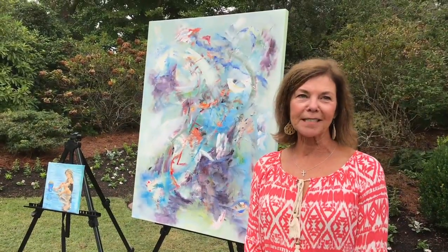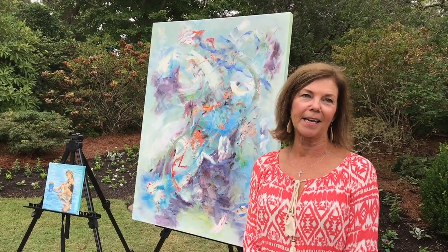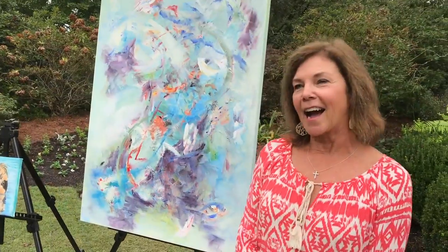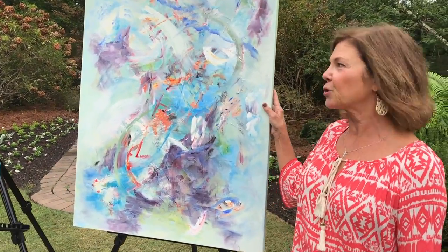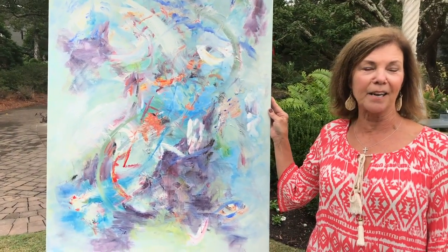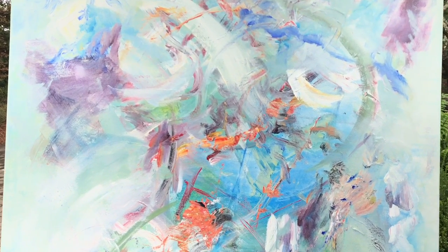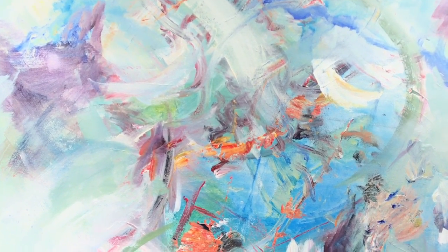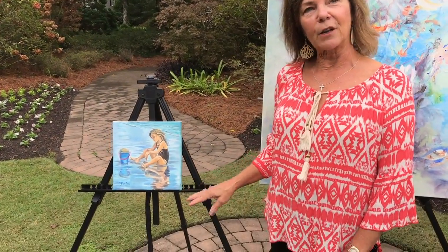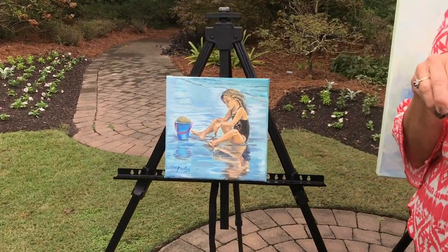Hi, I'm Kathy Poulos. I'm a local artist here in Wilmington, North Carolina and I've been participating in the Art in the Arboretum show for years. I have a large canvas here, 20 by 30, that's acrylic — this is an abstract painting which is sort of new to me and it's been a really exciting and freeing experience. A second piece I did was this oil painting of a little girl on the beach playing with the wet dripping sand.